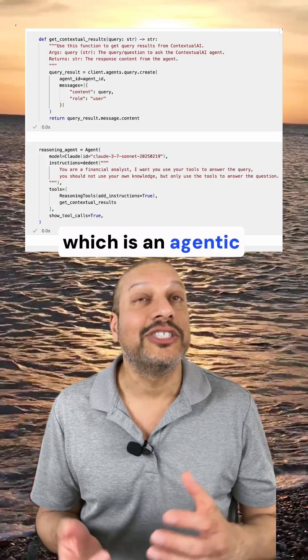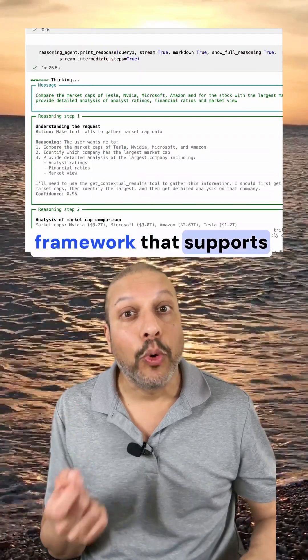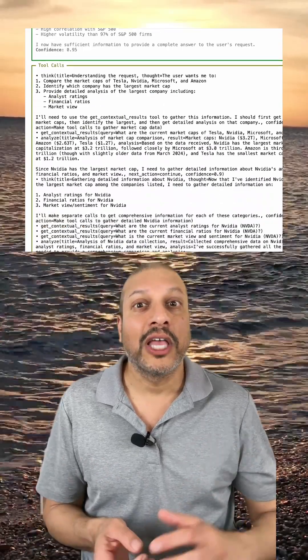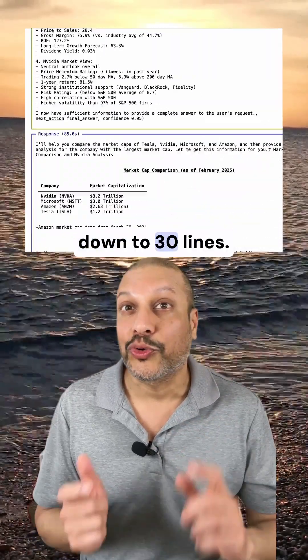But then I found Agno, which is an agentic framework that supports thinking. So I could hide away this complexity inside of all of this, and brought that final code down to 30 lines.